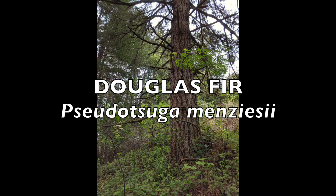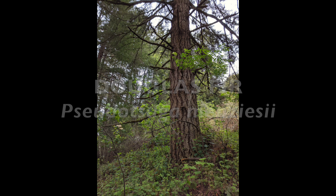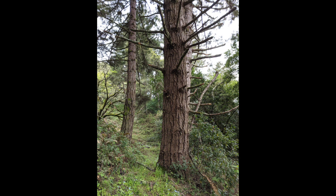On a Douglas fir, the bark of a young tree is thin, smooth, and gray in color, but when it matures the bark can be 4 to 12 inches thick and furrowed. The deep furrows or vertical grooves in the bark may throw some people off since coast redwoods can have a similar look. Remember to look for the color and texture of the bark to help identify if you are looking at a Douglas fir or a coast redwood.